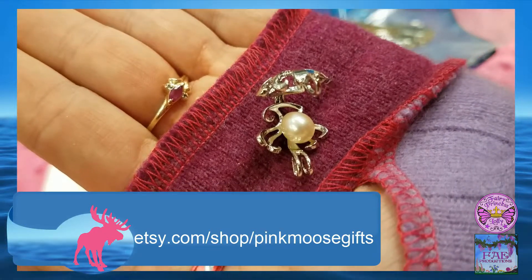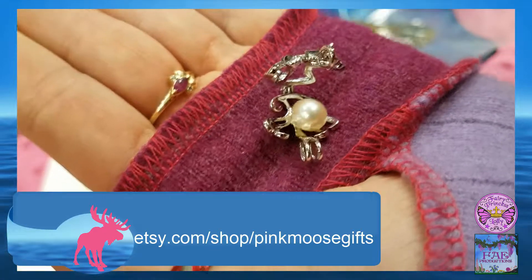And we'll see you all next month for the March Family Giveaway. Stay sparkly everyone!